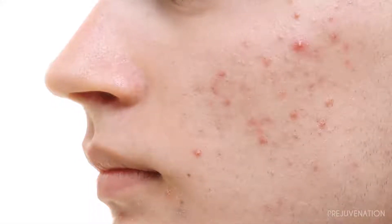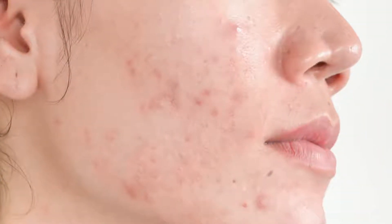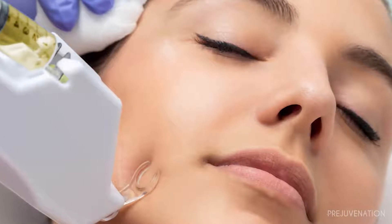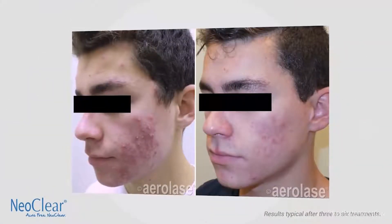Acne is probably one of the most common conditions that we see as dermatologists, but some patients really want an alternative treatment. They don't want to take antibiotics, or their medications haven't worked for them, and so they're looking more and more for non-invasive treatments. The Neoclear by Aerolase is a treatment that I perform, so let's take a look at this video and I can show you how it works.